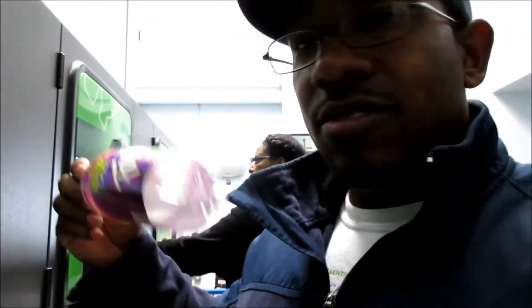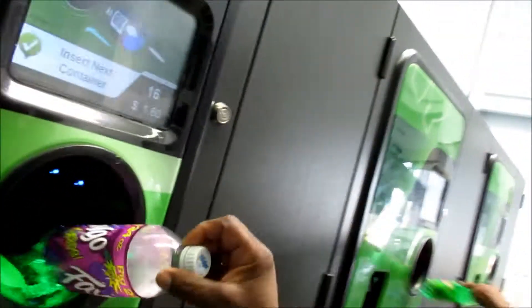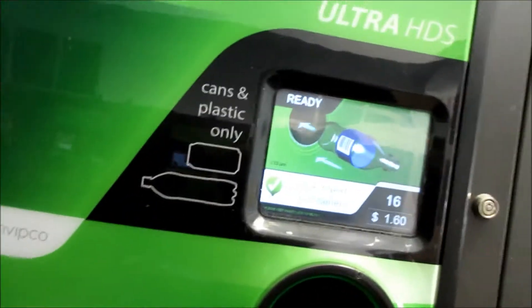One of the cool things about being here in Michigan is that another way you can make money is by recycling. You go pick up cans and bottles and you get ten cents for each one.